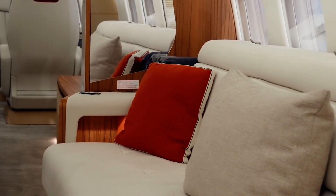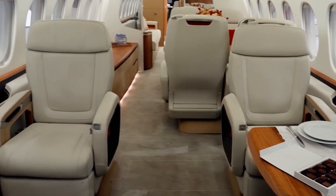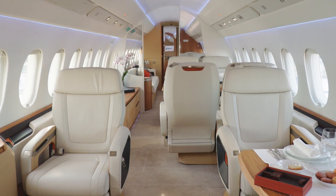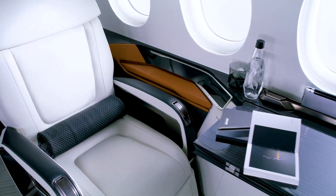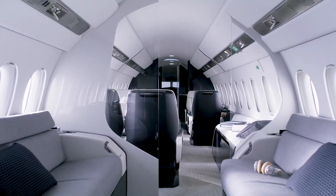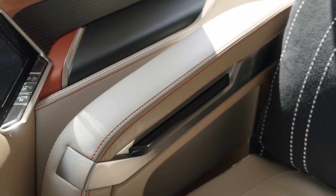Entertainment options are extensive, with large high-definition monitors available throughout the cabin, including a main screen in the lounge area and individual screens for each seat. The system supports various media formats and offers a wide selection of movies, TV shows, music, and games. Bluetooth connectivity allows passengers to use their wireless headphones for a more personalized experience.